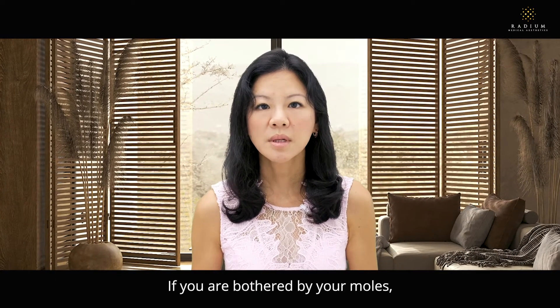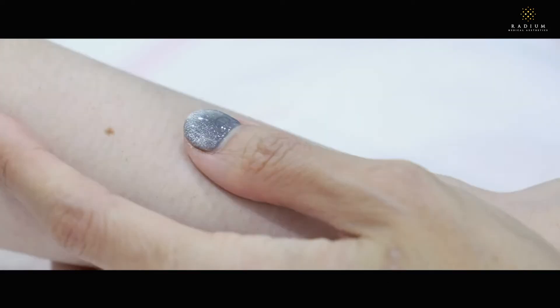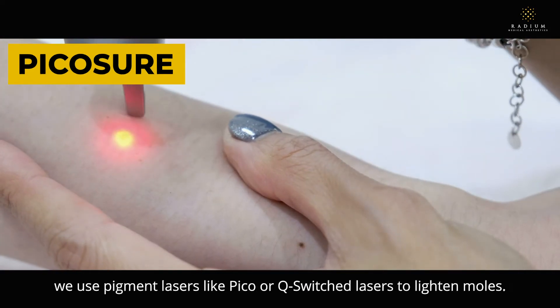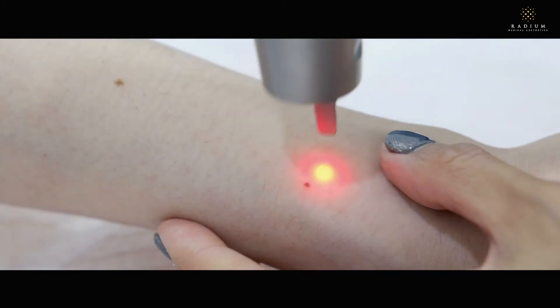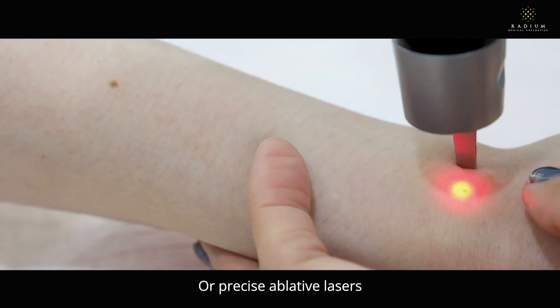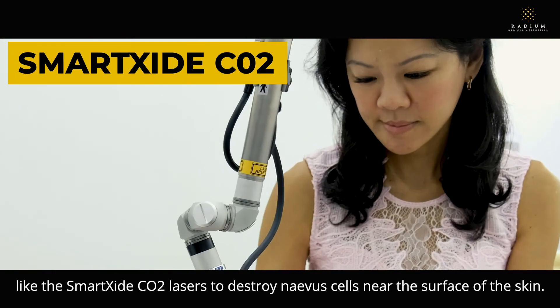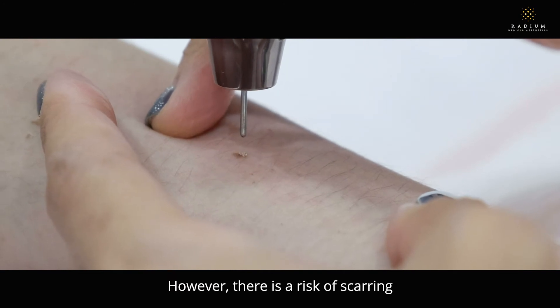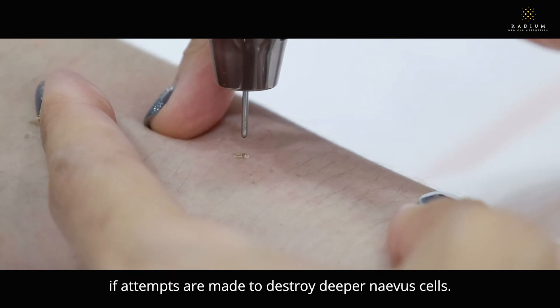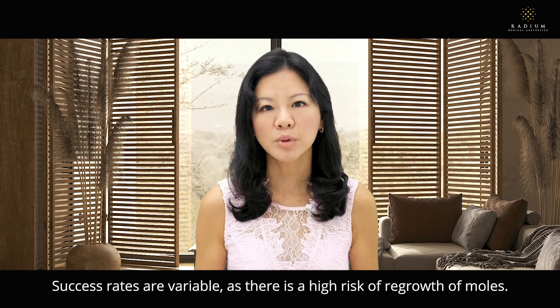If you are bothered by your moles, we can remove them safely and easily with minimal downtime. At Radiant Medical Aesthetics, we use pigment lasers like Pico or Q-switch lasers to lighten moles, or precise ablative lasers like the SmartSight CO2 laser to destroy nevus cells near the surface of the skin. However, there is a risk of scarring if attempts are made to destroy deeper nevus cells.